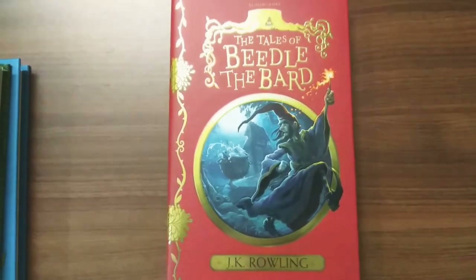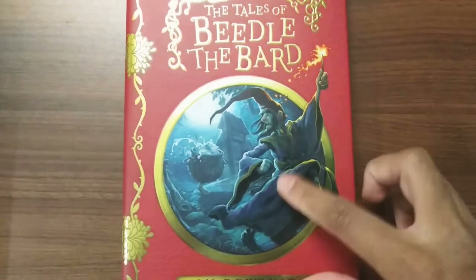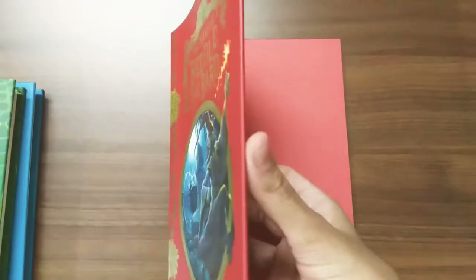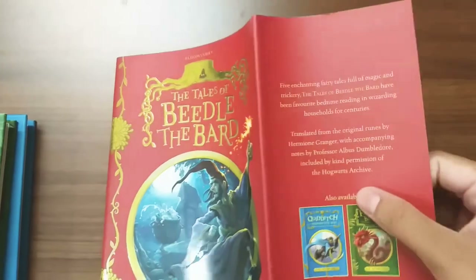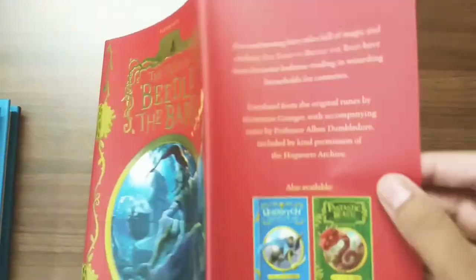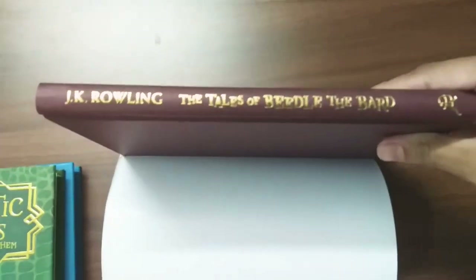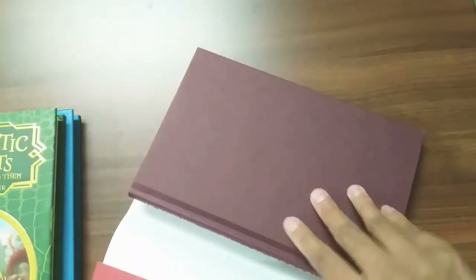Coming to the last book — The Tales of Beedle the Bard. It's a beautiful red-colored designed book, similar in size to the others. The design features an elder wand and a wizard holding it. Many of us first encountered Beedle the Bard when Hermione tells the story to Harry and Ron. This book gives the complete story of Beedle the Bard. The book is maroon in color with golden letters etched on it — a perfect size for children.